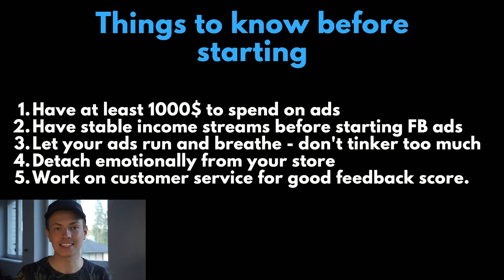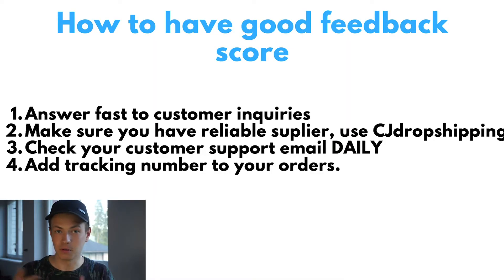Facebook asks your customers if they received good customer service, if they received their products, and how long the shipping was. If your customers say they didn't receive the product or received terrible customer support, you will have a bad feedback score, and Facebook will ban your ad accounts. To maintain a good feedback score, answer customer inquiries really fast and make sure you have a reliable supplier. Don't use AliExpress — use something like CJ Dropshipping. They have much faster delivery times, are more consistent with orders, and products are cheaper too.